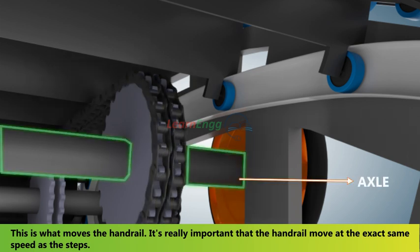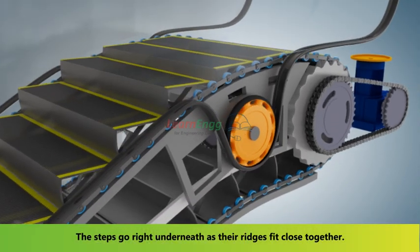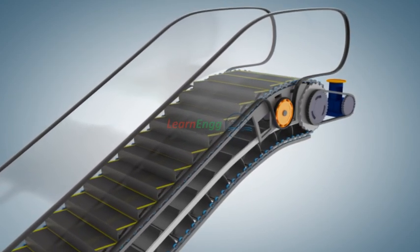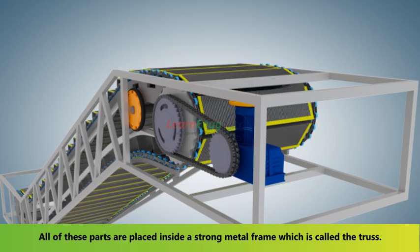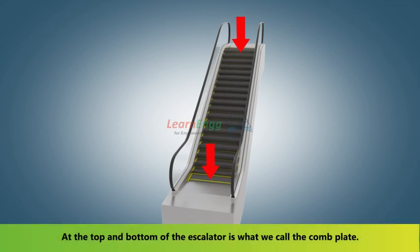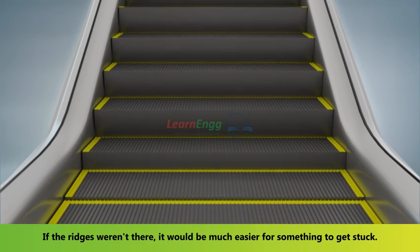It's really important that the handrail moves at the exact same speed as the steps. The steps go right underneath as their ridges fit close together. All of these parts are placed inside a strong metal frame called the truss. At the top and bottom of the escalator is what we call the comb plate. If the ridges weren't there, it would be much easier for something to get stuck.